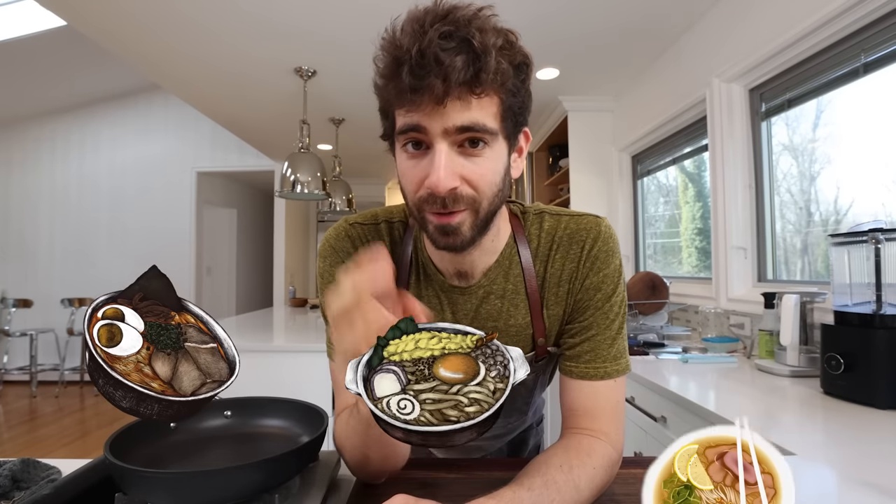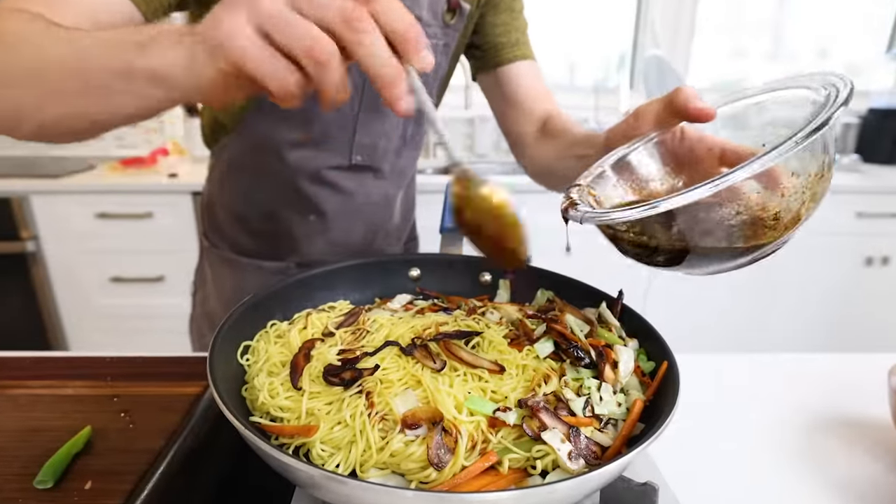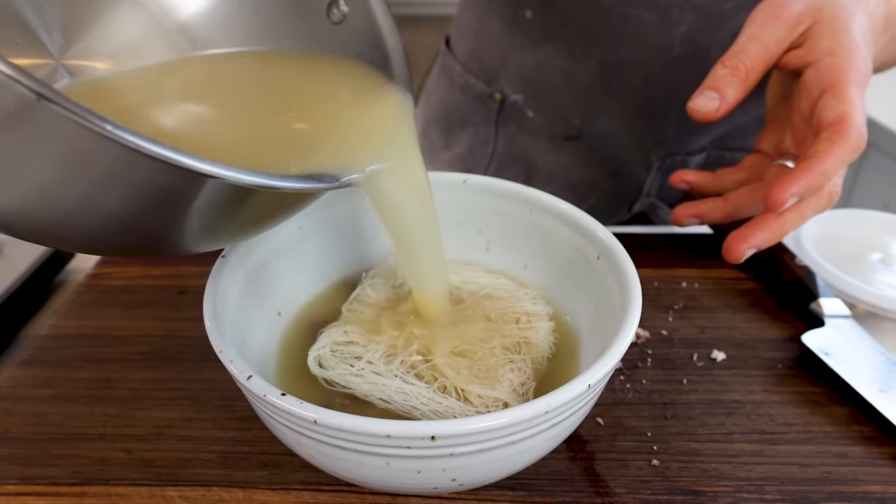Whether it's ramen, udon, or pho, noodles have always been a staple in my kitchen because there's nothing more satisfying than being able to craft an entire dish all in one bowl. So what I'm going to be doing today is scouring the world of TikTok for the most viral noodle recipes out there. 99% of them are complete trash, but I'm looking for those hidden gems where I can learn new techniques, taste new flavors, and really strengthen my noodle knowledge.